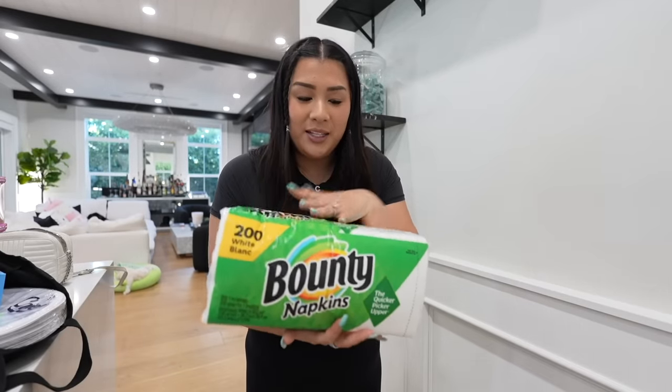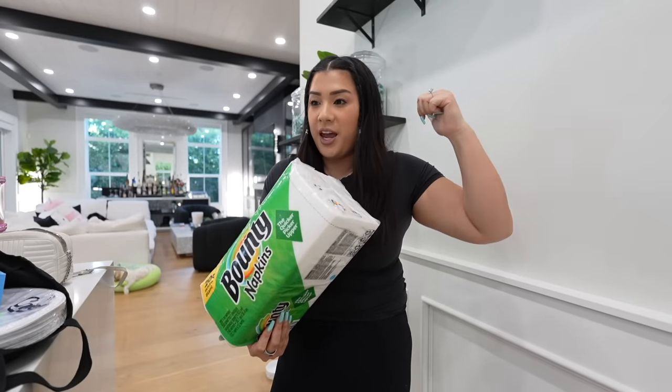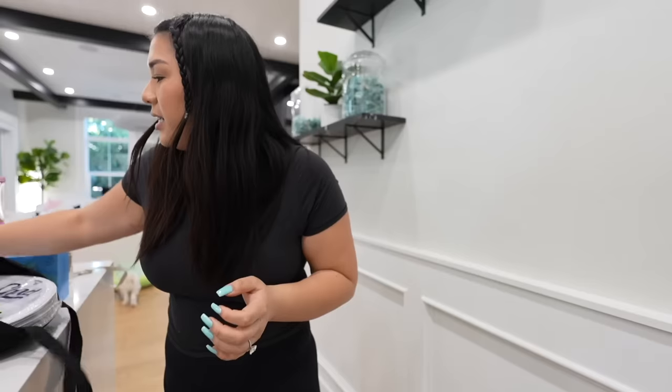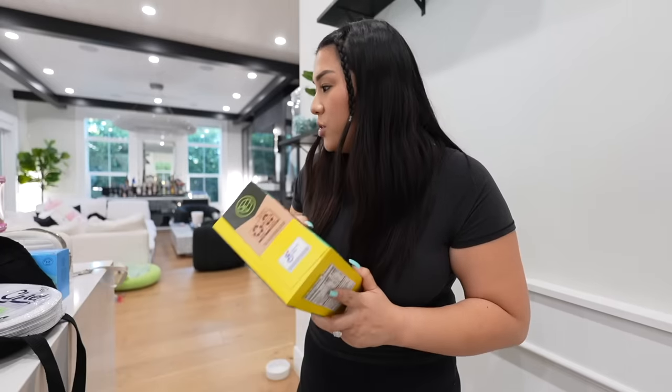First up, we needed a restock of napkins — so we have Bounty napkins here. I'm a Bounty girl through and through. We also have paper towels and Gatorade over there by the stairs. Also, if you guys missed the last vlog — I'm going to build a little snack and drink cart for the delivery drivers that drop off packages here at the house. I have an extra cart I wasn't sure what to do with and I was like, this is perfect. So a lot of this stuff is for that as well. I got lots of non-meltable snacks since it's going to be outside — chocolate will obviously melt in the heat. So I got these lightly salted roasted almonds. I also got Nature Valley bars because even though they are so messy, they taste really good, and they don't have chocolate so they'll be good in the heat.